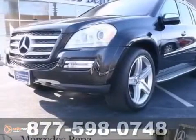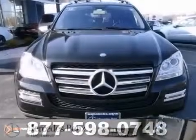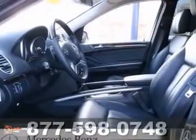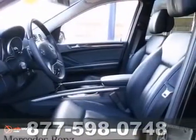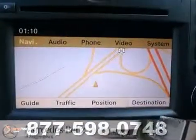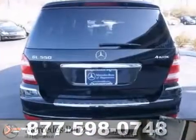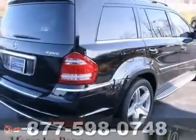You'll love this certified black 2010 Mercedes-Benz GL550, powered by a gas V8 engine with an automatic transmission, 4MATIC all-wheel drive, and we priced this Mercedes-Benz to sell quickly. You will find that this vehicle is loaded with options like navigation, a CD changer, and a backup camera.